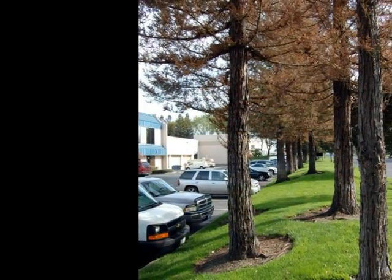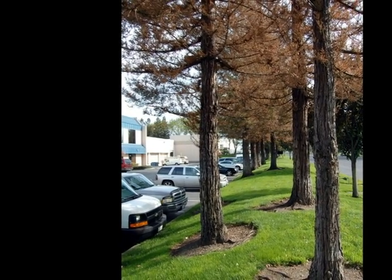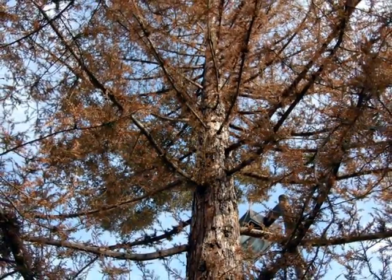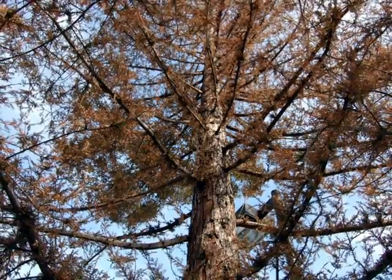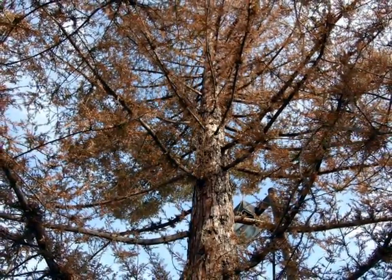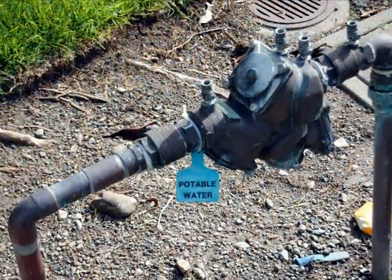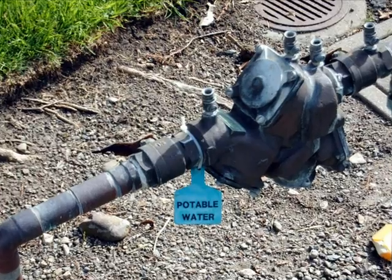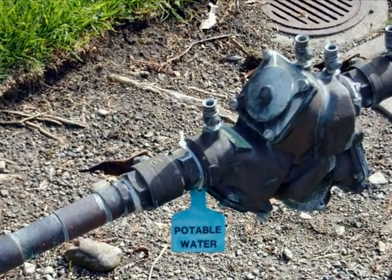I was surprised by this comment because the lawns were quite green as well as many of the other plants. From a distance, these trees would appear to be almost entirely dead. I looked up into the canopy and there was very, very little green on these trees at all. I'm not sure how much of the complex is being irrigated by recycled water, but I know a good section of it is.